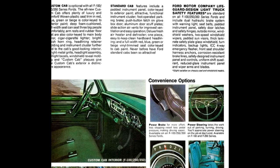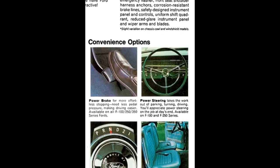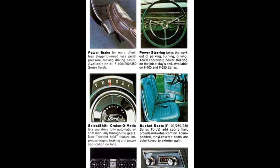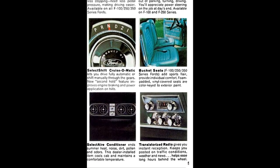Convenience options such as power brakes, power steering, select shift automatic, bucket seats and optional center console, transistorized radio, and dealer-installed select air conditioner were also available.